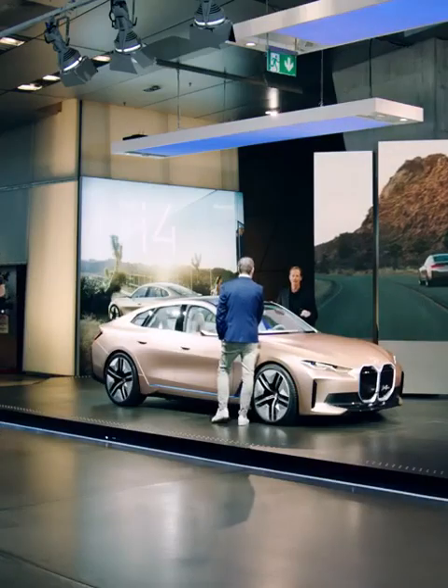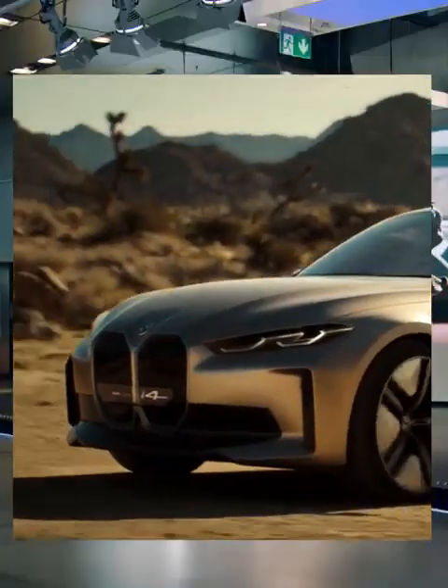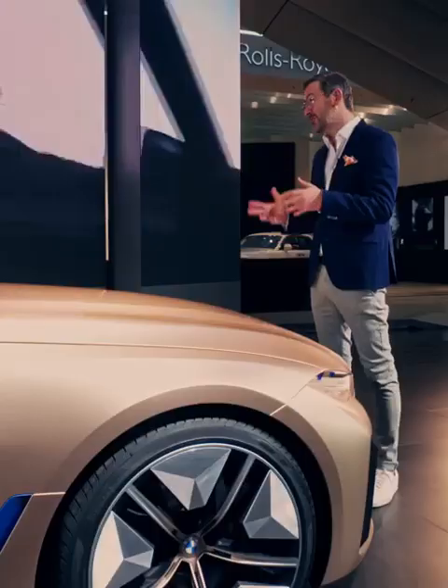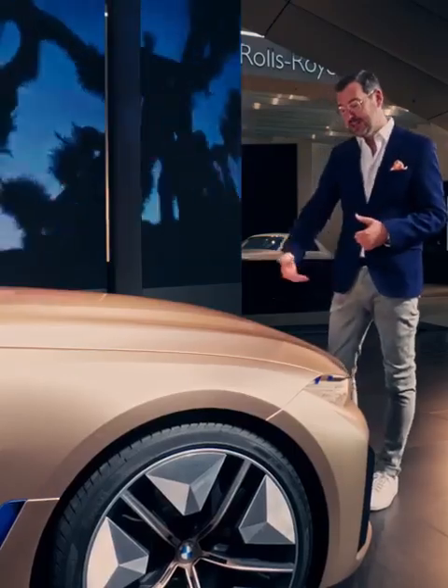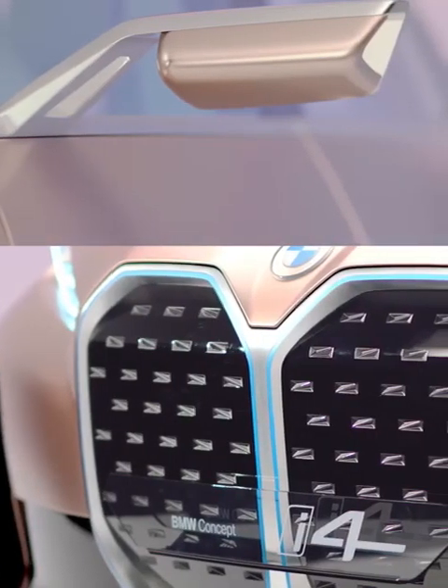How did you guys arrive at this color? Color makes such a difference. That is the copper color we've been seeing on the i-Next already. You can see we played with copper color on the i8 as well — much stronger and brighter there, as it's a sports car. Here it has a really pale, discreet, elegant touch.